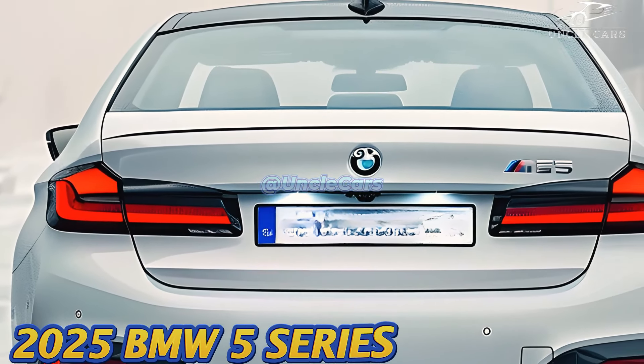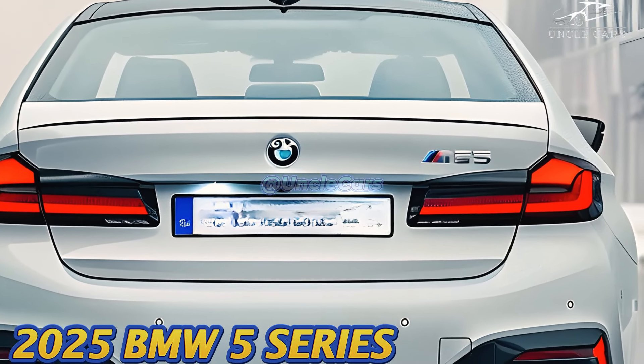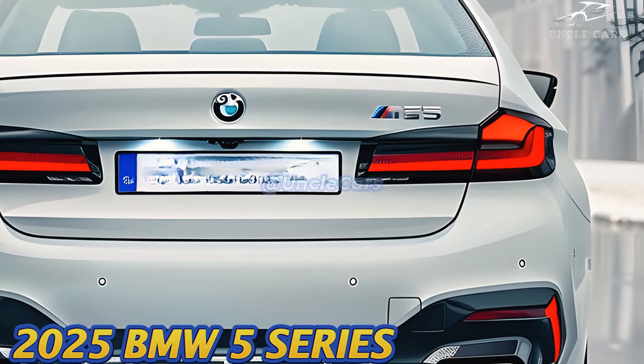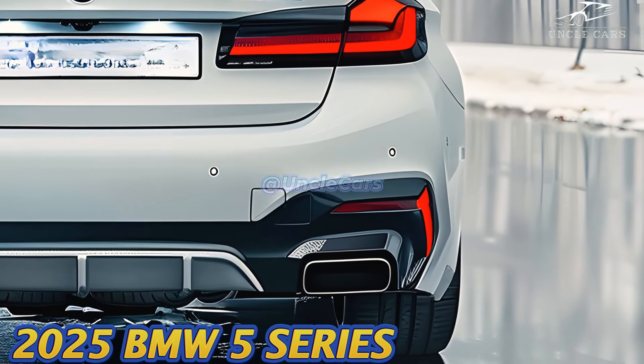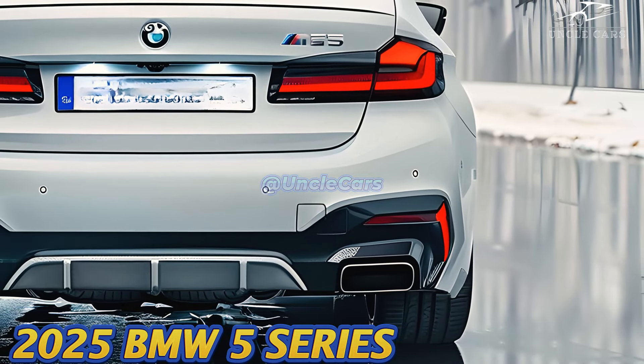A 3.0-liter turbocharged inline-six engine, an eight-speed automatic transmission, and all-wheel drive make up the 483-horsepower plug-in hybrid technology that BMW is releasing this year in the 550E, their top-of-the-line car.